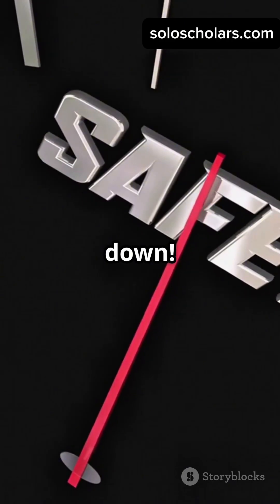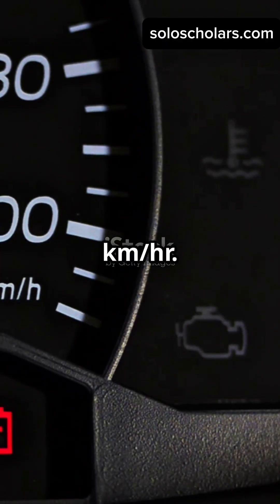Let's break it down. Say you're driving at 100 kilometers per hour. With a 20% boost, your new speed is 120 kilometers per hour.